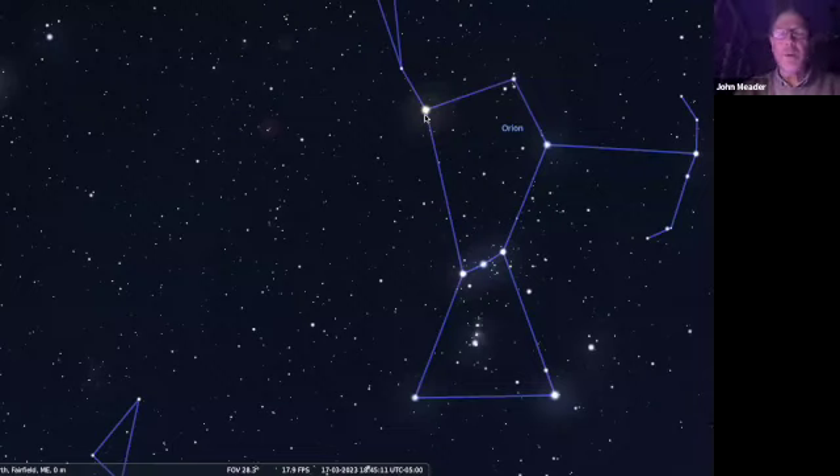Last year Betelgeuse dimmed significantly because it's kind of burping out gases and dust, and people speculate it's getting ready to blow. It's 800 light-years away, so when it explodes it's not going to hurt us. But when it does explode, it will be the brightest thing in the sky other than the sun - as bright as the full moon, though it'll still just be a pinpoint in space. So bright that at night, if it's in the sky when it does explode, you could read a book by it. It could be any time between tonight and maybe a million years from now, which in a star's life isn't very long.